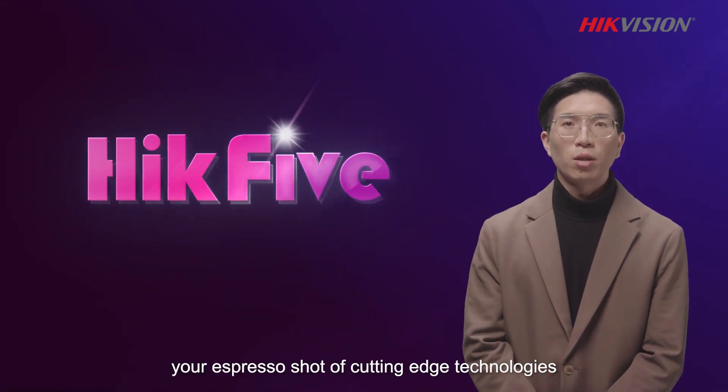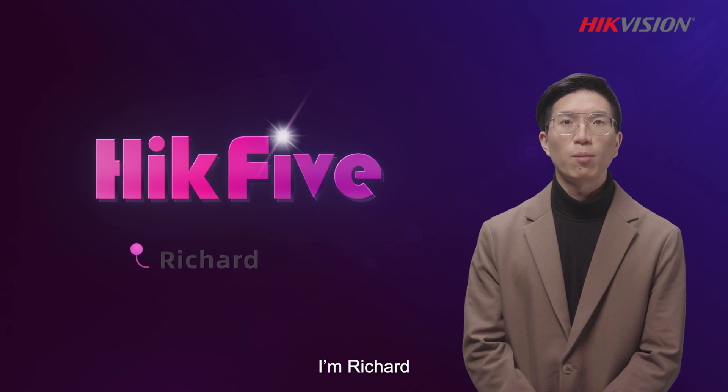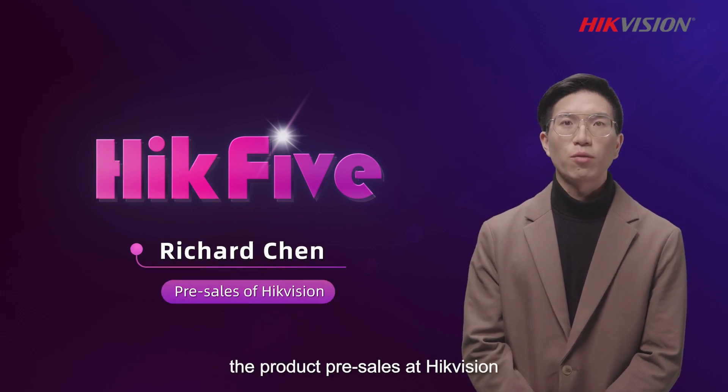Welcome to Hack5, your cutting-edge technologies espresso shot. I'm Richard, the product pre-sales at HackVision.